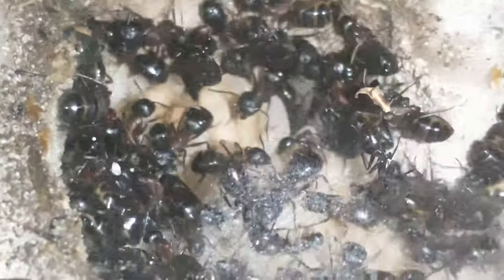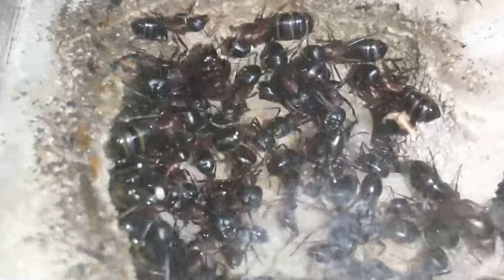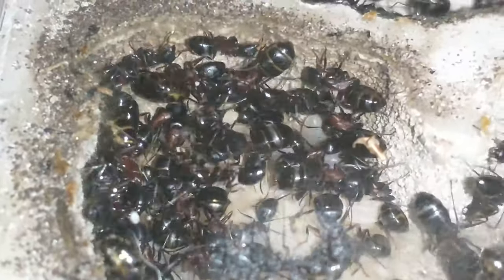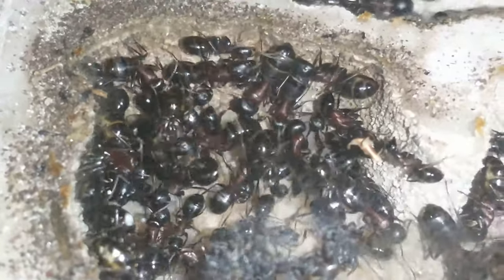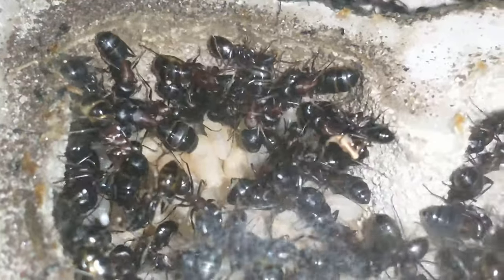I can kind of see them — there are some small larvae in there, but mostly brand new eggs. Some pretty nice sized pupae there too, so we'll be getting some majors out of the new group.